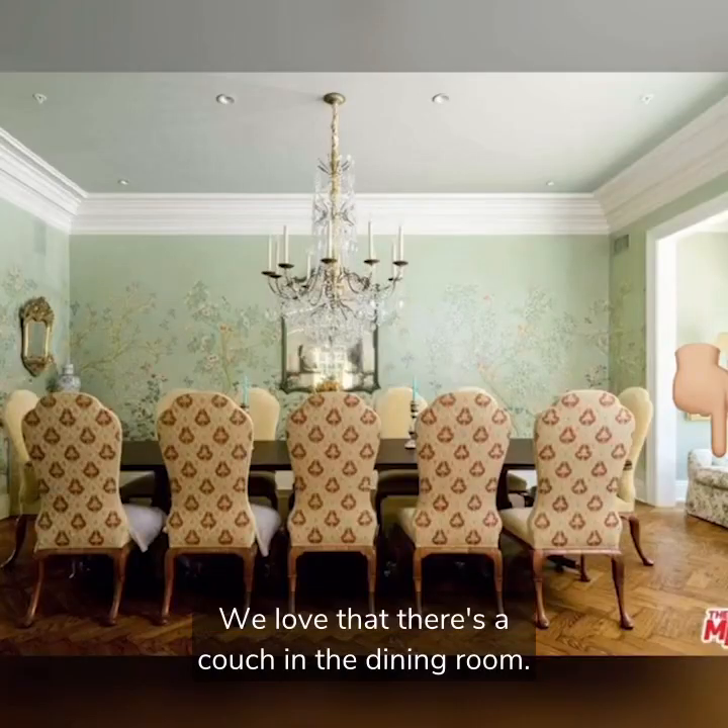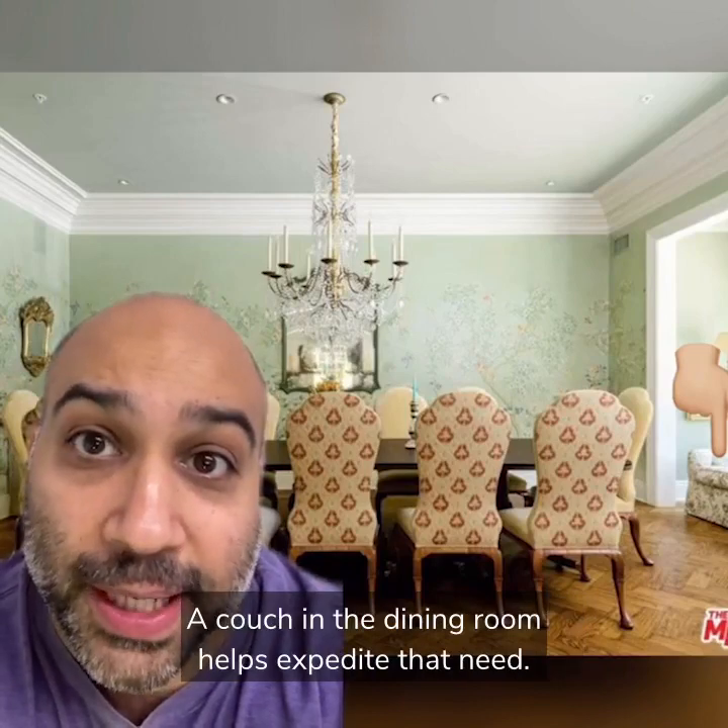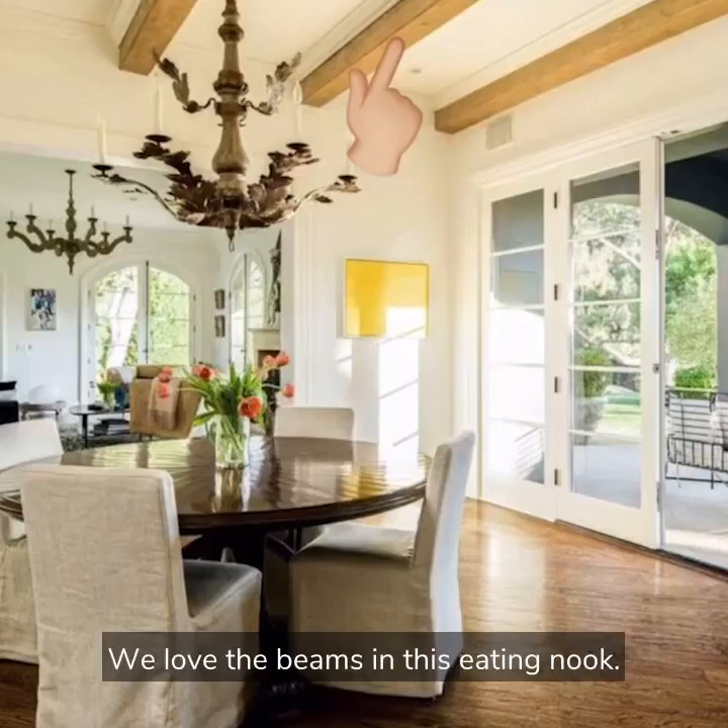We love that there's a couch in the dining room. Nothing makes me want to nap faster than eating a meal. A couch in the dining room helps expedite that need. We love the beams in this eating nook.